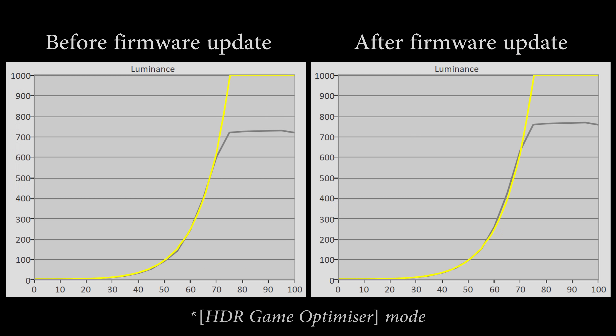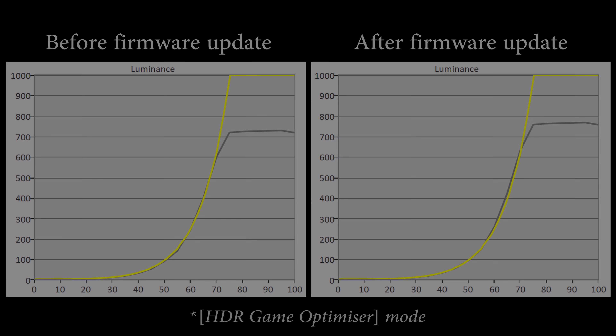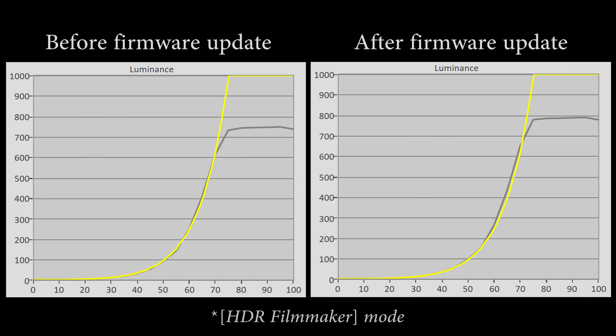The latest firmware update 3.11.15 has restored the peak brightness in HDR game mode and HDR filmmaker mode to match the originally brighter peak brightness of HDR cinema mode on the LG C1 and G1 — well done to LG for responding so quickly to feedback to correct these issues.